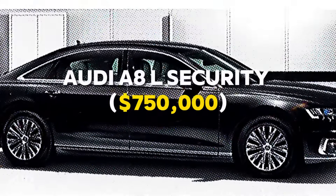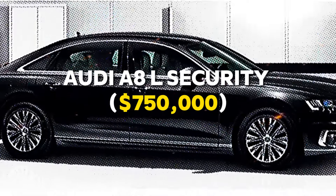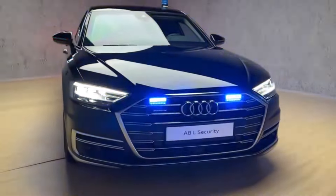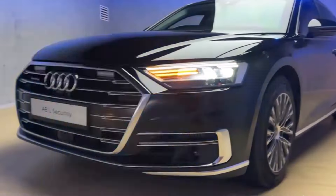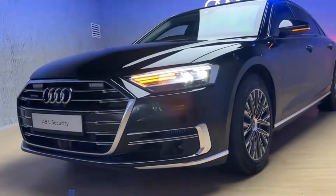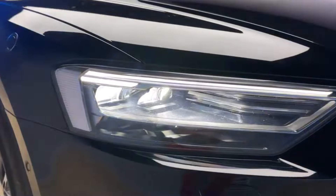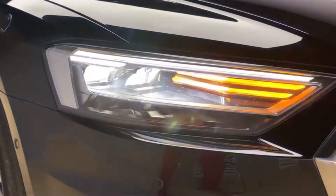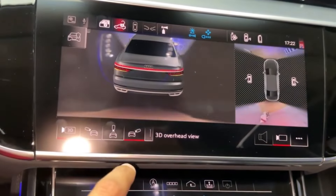Number 2: Audi A8L Security — $750,000. Near the top of our list, the Audi A8L Security is where style meets safety. This chic vehicle doesn't just offer protection — it offers a statement. Equipped to handle attacks from various rifles and even equipped to combat fires, it ensures every trip is a safe one. How much will you appreciate the blend of luxury and security in your daily commutes?